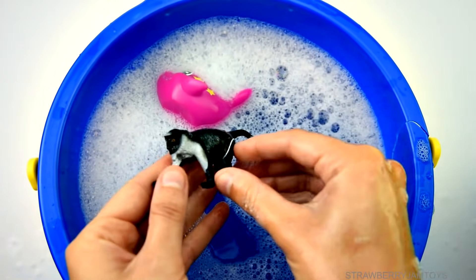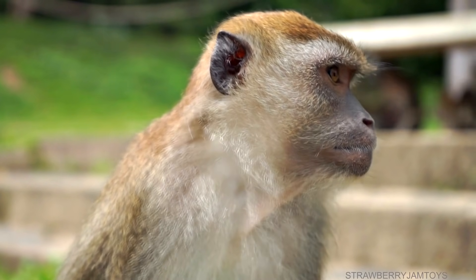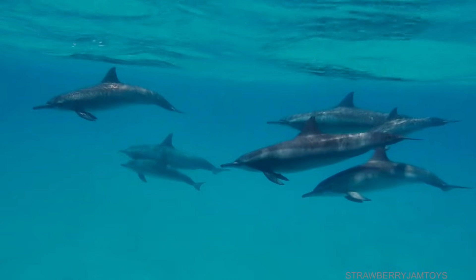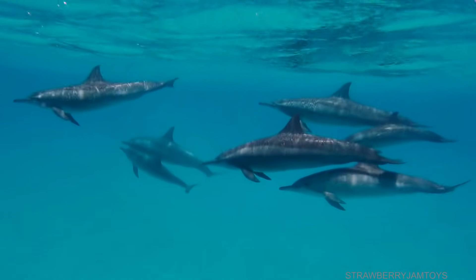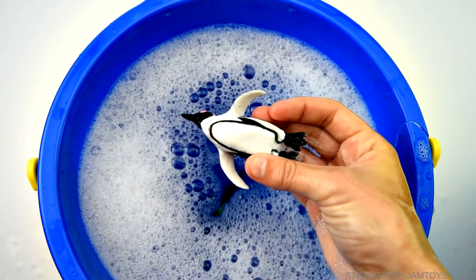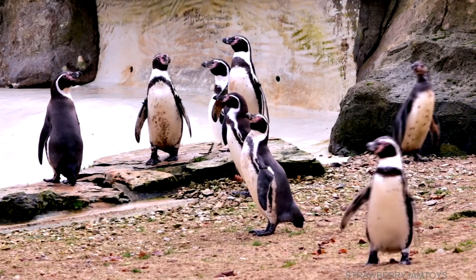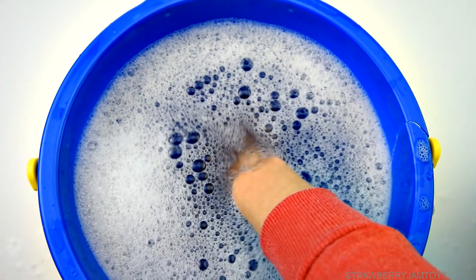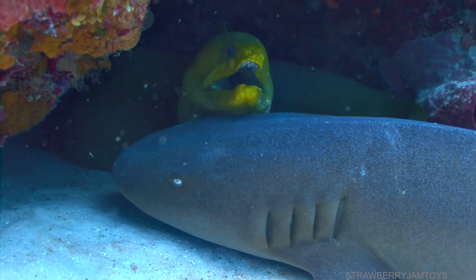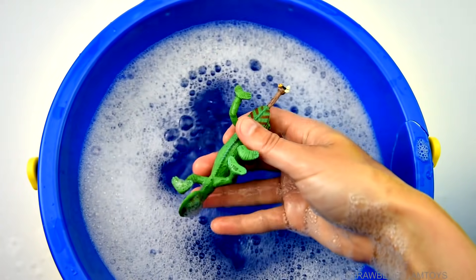Monkey, pink dolphin, pink dolphin, penguin, eel, chameleon.